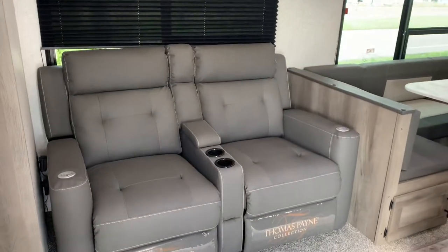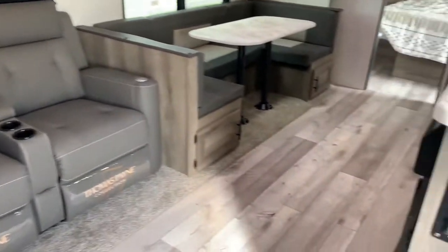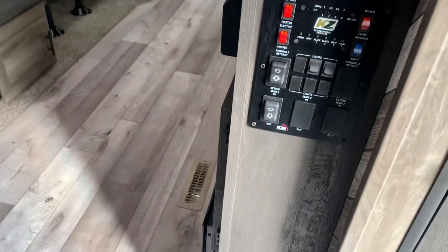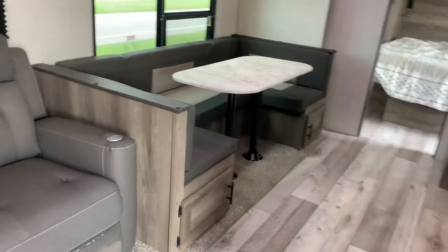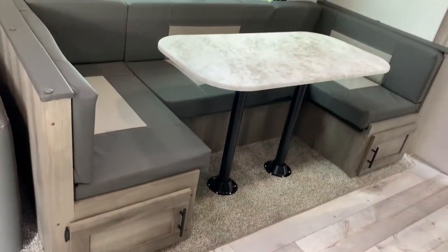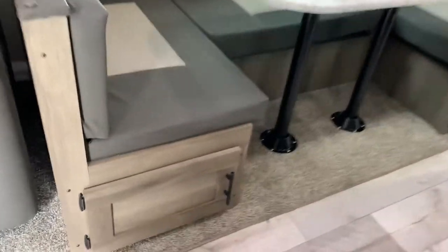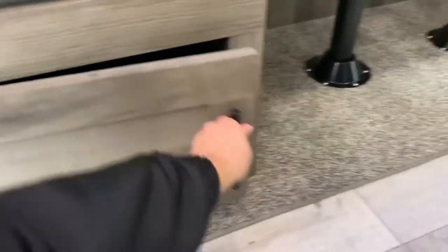This model has theater seating recliners with heat and massage and USB chargers. There's a central command system right by the door so you can watch your awning as it goes out. You have a big U-shaped dinette that makes down into a bed — it's a little longer for tall adults. Easy access storage doors with a tote underneath so no one has to get up while seated. Plenty of walk room space for the entire family, all the dogs, and all the kiddos.